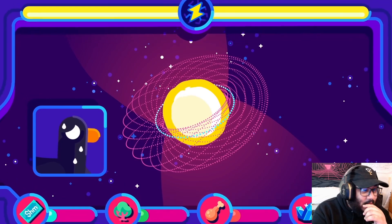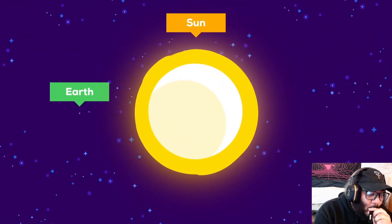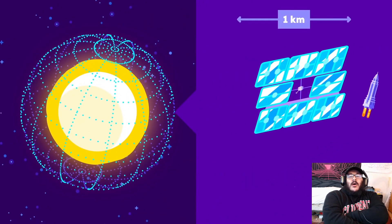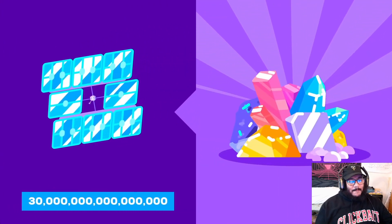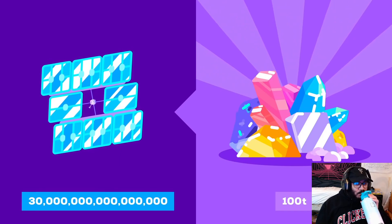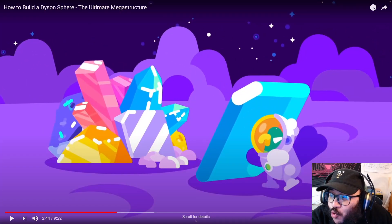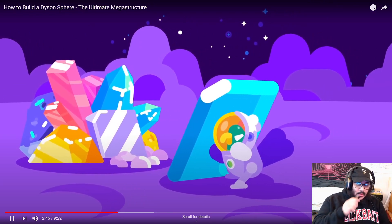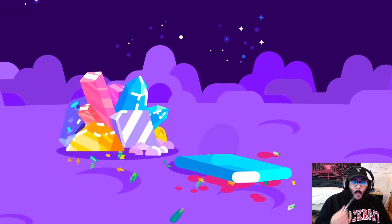Such a swarm would give humanity basically unlimited energy. But building it won't be easy. The sun is very big, so we need a lot of satellites. If each satellite is a square kilometer, we'd need around 30 quadrillion to surround the sun. Even if they're built as lightly as possible, we need about 100 quintillion tons of material. And then we need the energy to actually put the parts together and deliver them to their positions around the sun.